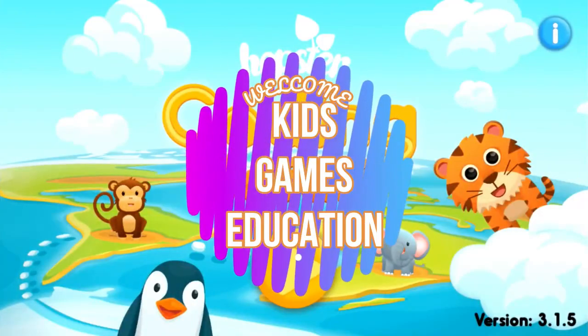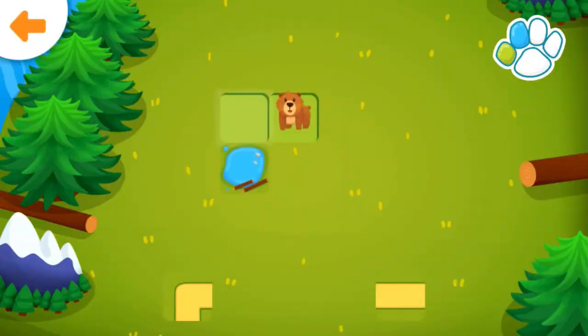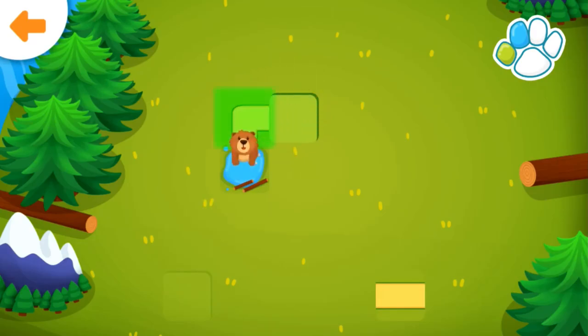Coding Safari. Help the bear get to the lake. Drag the correct path to the glowing square. Well done!